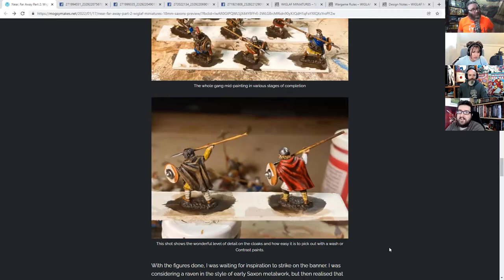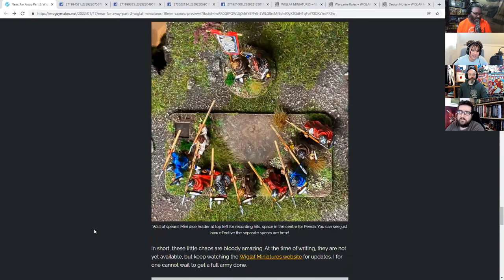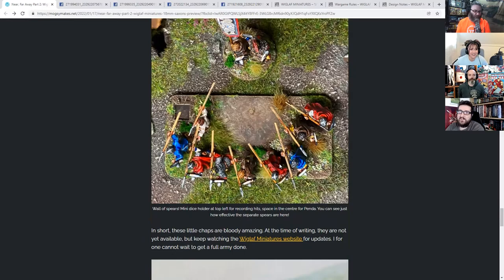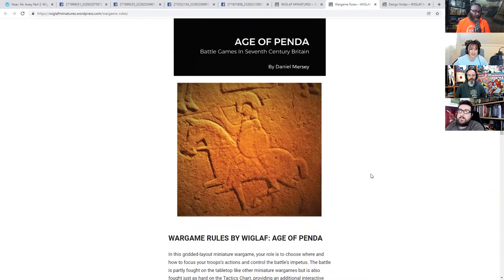You can see what he means about them being like travel 28mm — you're not dropping detail in the sculpts just because you're dropping scale. The game, Age of Pender, is figure scale and basing agnostic in every way, so whatever minis you've got will work. The warlord sits behind a little spear wall, which is quite nice. You can attach your warlord to units in the game, though only one unit and only at the start.